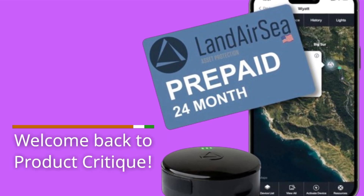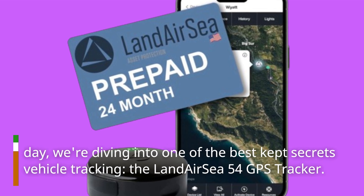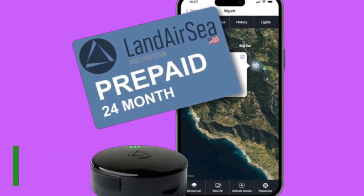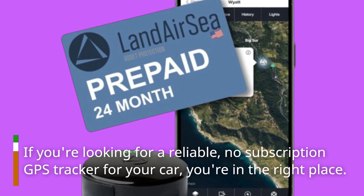Welcome back to Product Critique. Today, we're diving into one of the best-kept secrets in vehicle tracking: the Landair C54 GPS Tracker. If you're looking for a reliable, no-subscription GPS tracker for your car, you're in the right place.